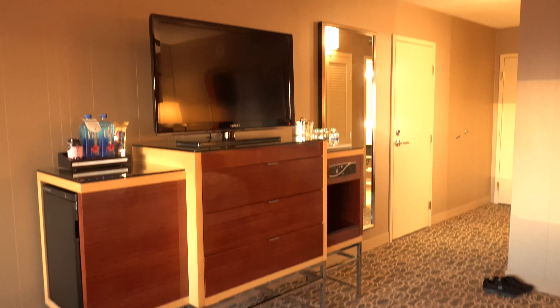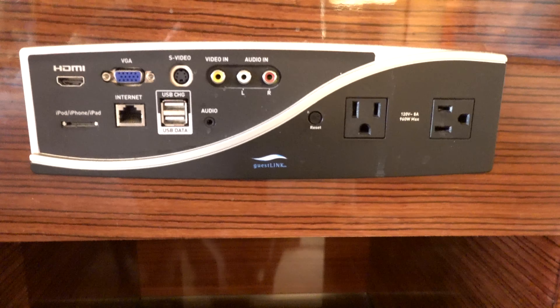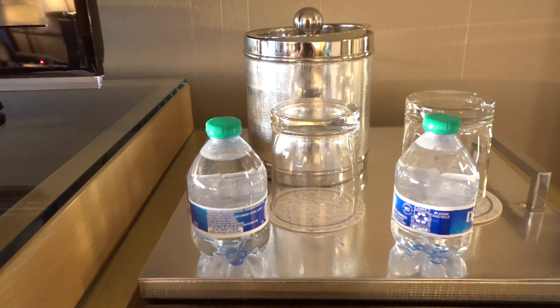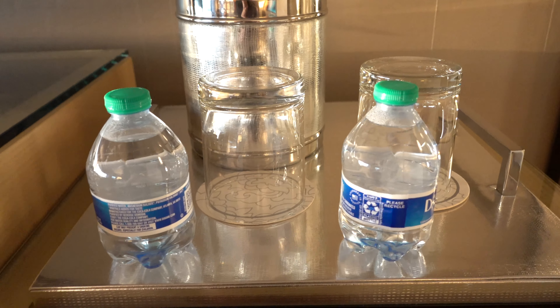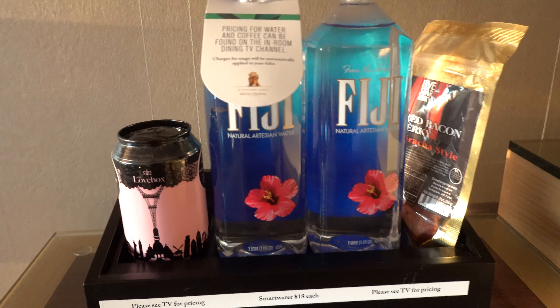We got a TV and some drawers. There's a chair where you can plug stuff in, and this room has more outlets than the room we got last time for sure. We got some free water from the airplane.